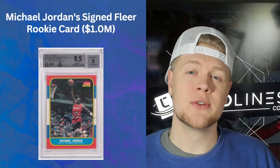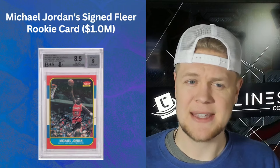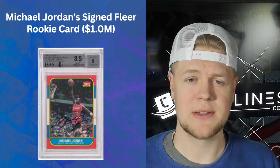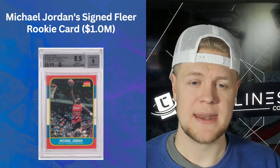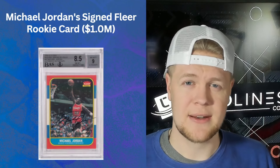And finally, this Michael Jordan signed Fleer rookie card. These got re-released in 2006 — they're the authentic rookie card but hand-signed and numbered to 23. This is the only one that has appeared at auction and it sold for a million dollars. It is graded a BGS 8.5 with a 9 on the autograph because it runs off the card slightly on the right side. Those are the 13 cards I've tracked that have sold for a million dollars.